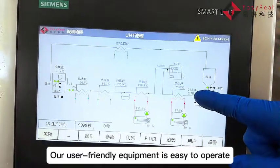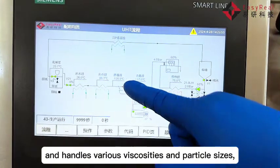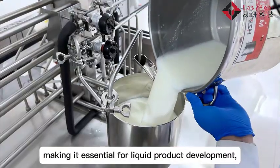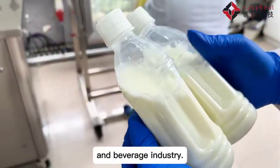Our user-friendly equipment is easy to operate and handles various viscosities and particle sizes, making it essential for liquid product development, quality control, and research in the liquid food and beverage industry.